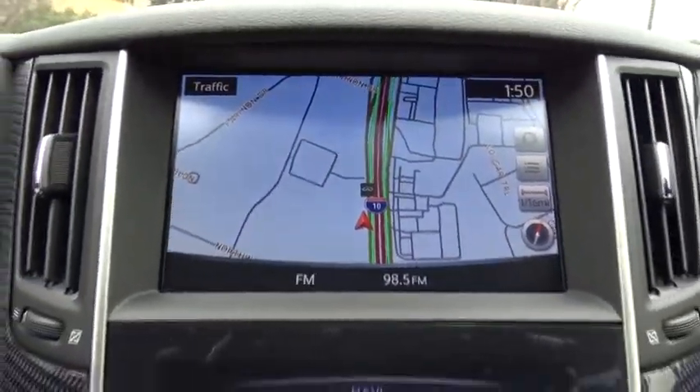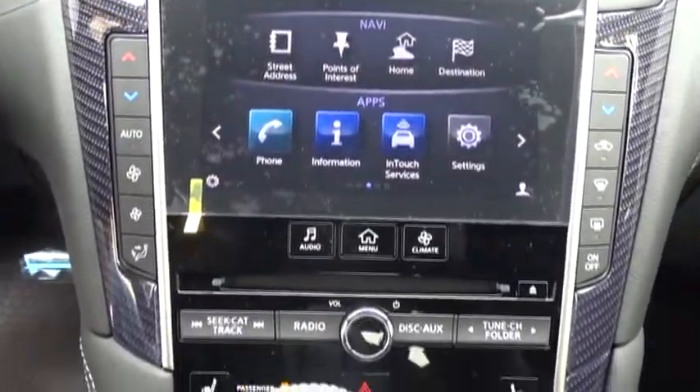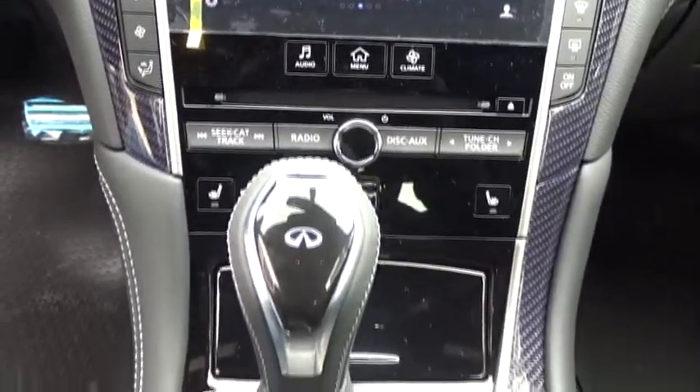Auto-dimming rear-view mirror, floor mats, aluminum wheels, four-wheel disc brakes, cruise control, universal garage door opener.